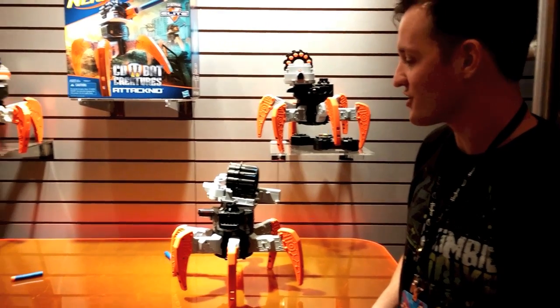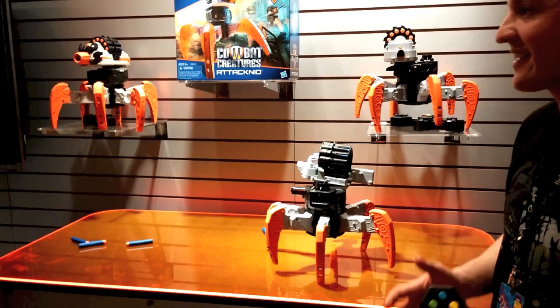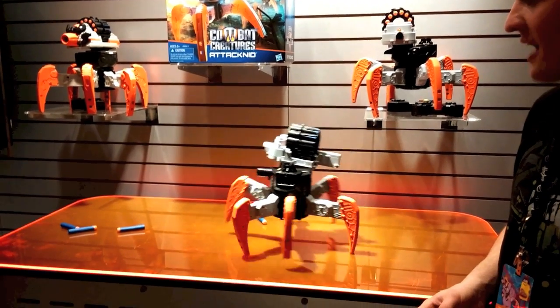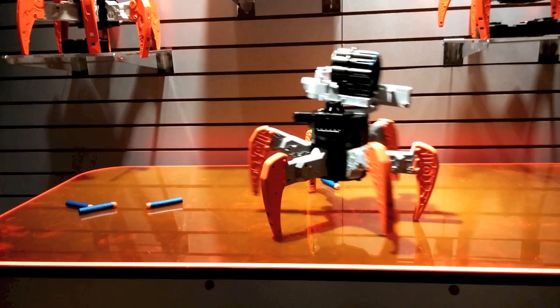This is the Nerf Combat Creatures Attacknid. We're taking the Combat Creatures technology and putting it together with the classic Nerf dart blasting action. It's a six-legged all-terrain vehicle, remote control.